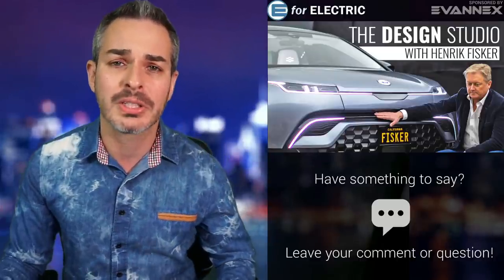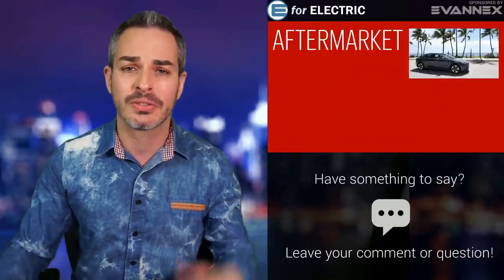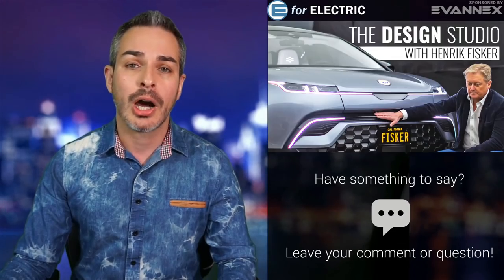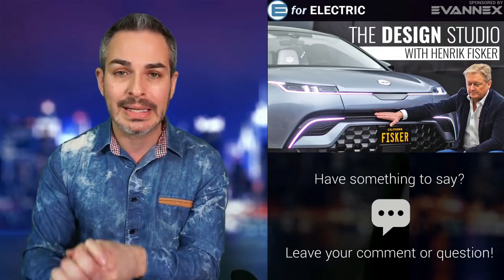Today we're going to be talking about what does it take to design a beautiful car and bring it to market. Before that, a quick reminder that this video and this channel is sponsored by Evanex, the aftermarket accessories for Tesla. Use E4 Electric as a discount code for all of your purchases over $100. Without further ado, let me bring in Henrik.